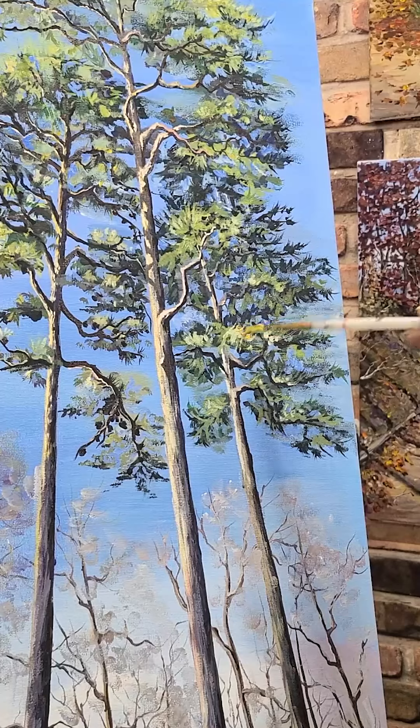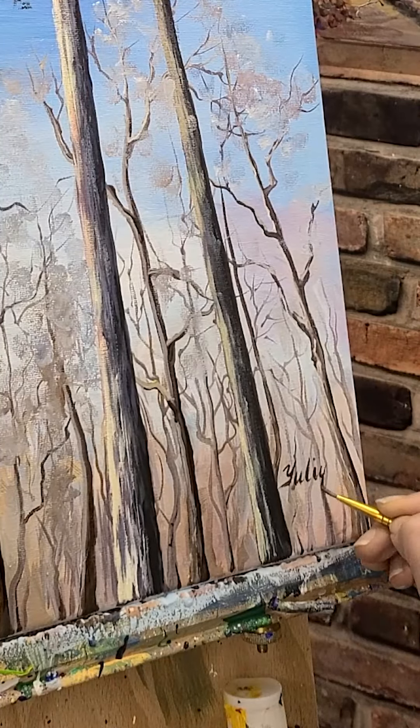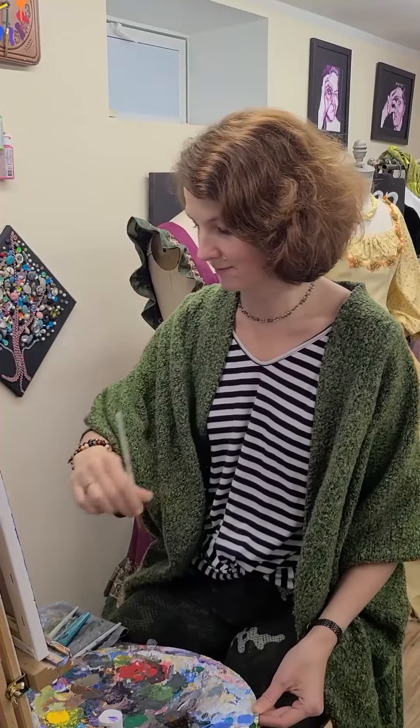A little more details, and my signature at the very end. Thank you for watching my video.